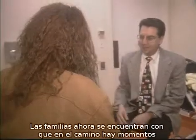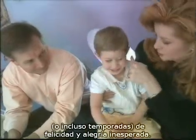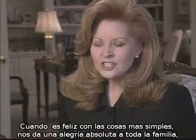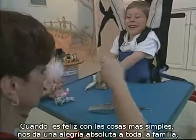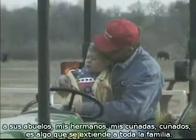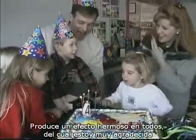Families are finding that along the way there are moments, even seasons, of unexpected happiness and joy. Chance helps us realize the real priorities in life. This child is happy with the simplest things. He brings such absolute joy to our whole family — not just to Hal and I, but to his grandparents and our whole extended family. I think he's had a wonderful effect on everyone, to be so thankful for what you have.